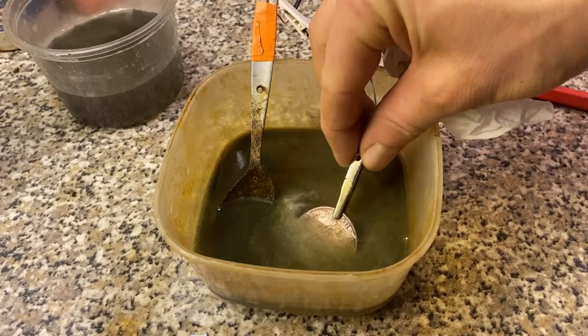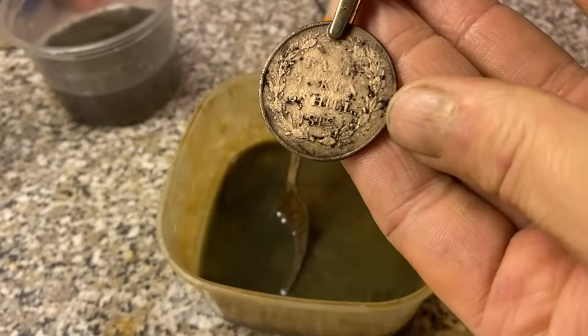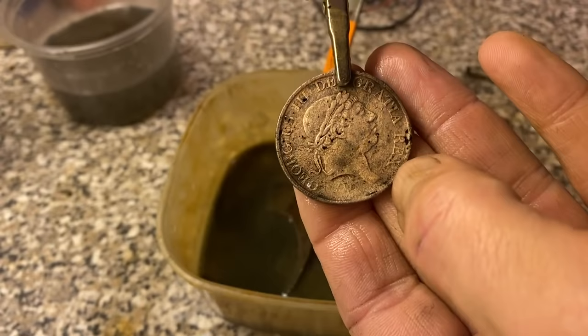There we go — it's pretty clean. Just a few last bits to get off. I'll do a quick silver test on this side at the bottom. I'm pretty sure it's copper and a forgery, which is quite interesting.